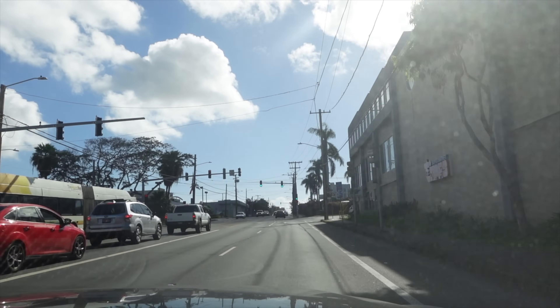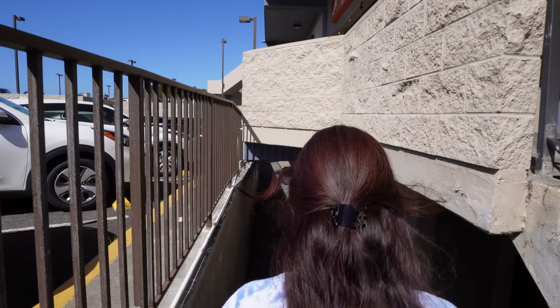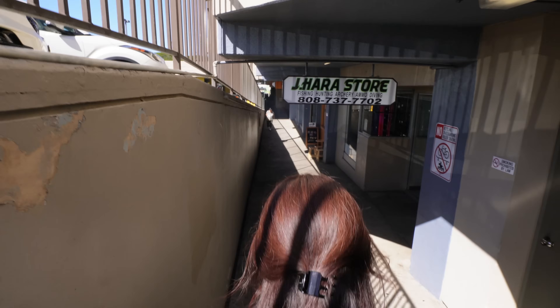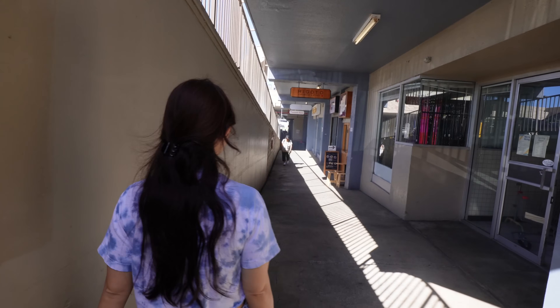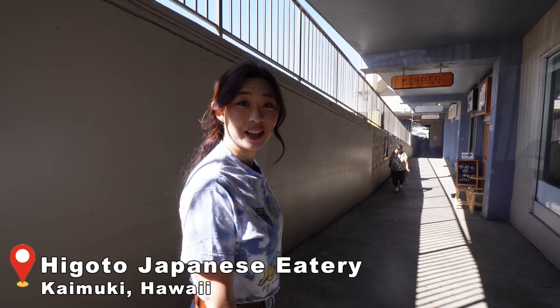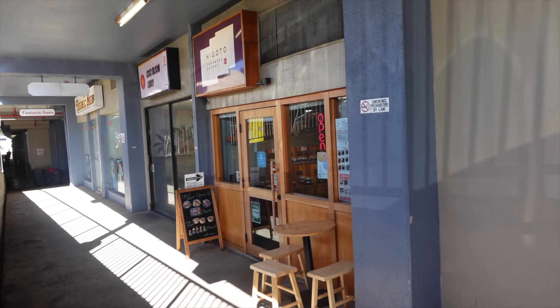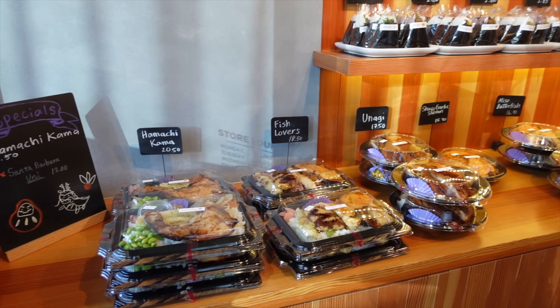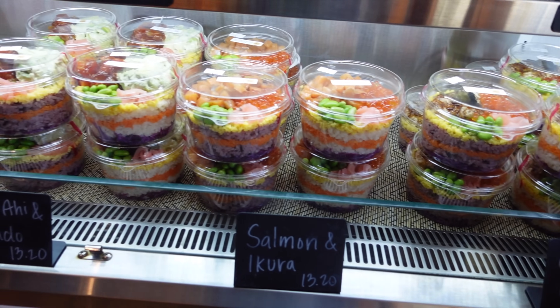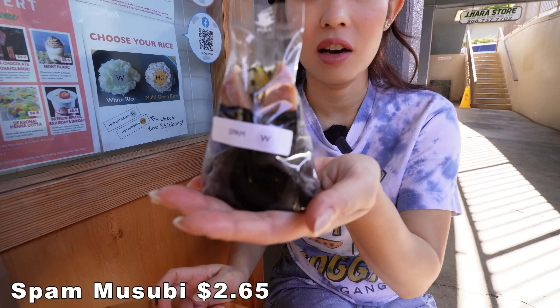This next musubi spot is a local Japanese musubi shop known for their varieties of spam musubi and innovative concoctions — this spot is called Higoto Japanese Eatery, here in the Kamiki Shopping Plaza. They are known for their musubis, bentos, and cup sushi, which is very interesting. Their spam musubi is actually more like an onigiri — but with spam.